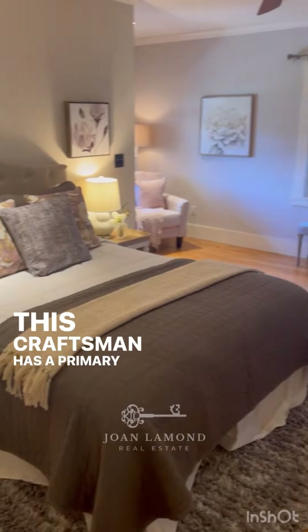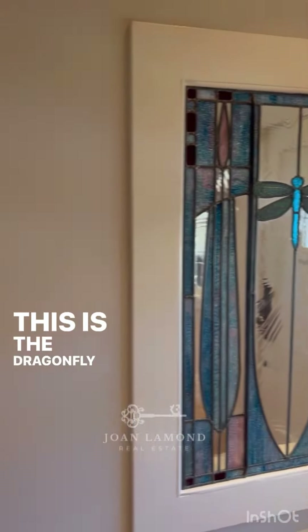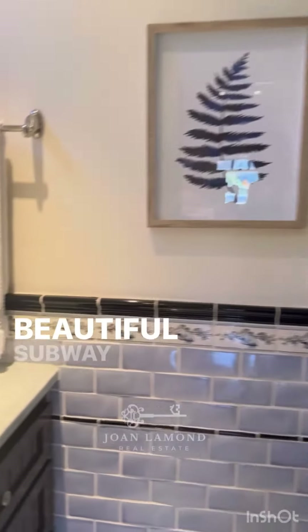This Craftsman has a primary ensuite bedroom, so you have your own bathroom. This is the dragonfly stained glass window right behind the front door. Here's your private bathroom with a standalone shower and beautiful subway tiles.